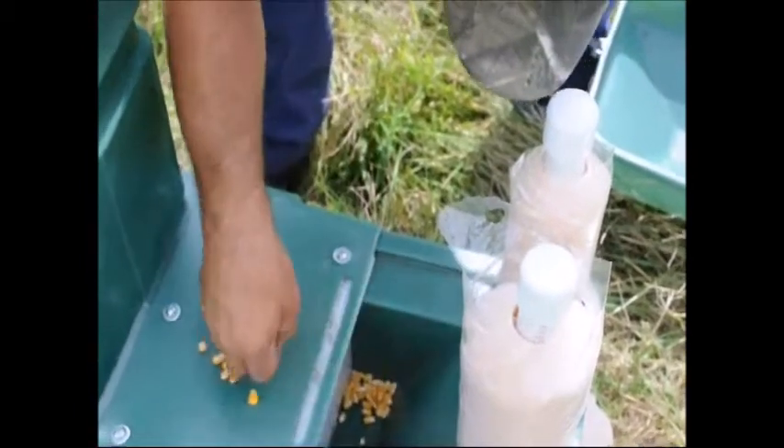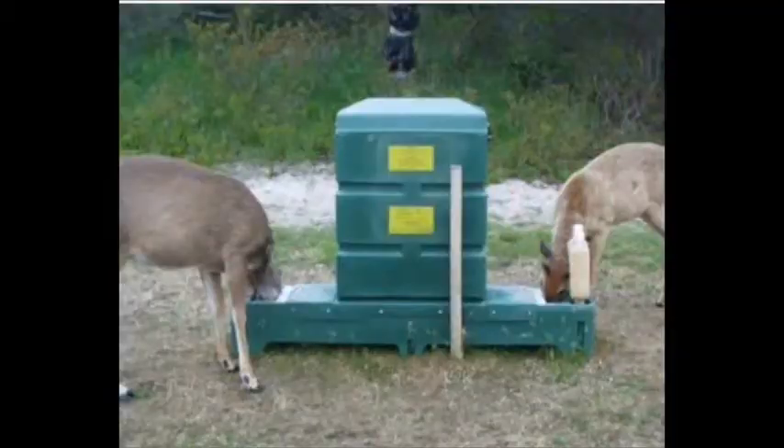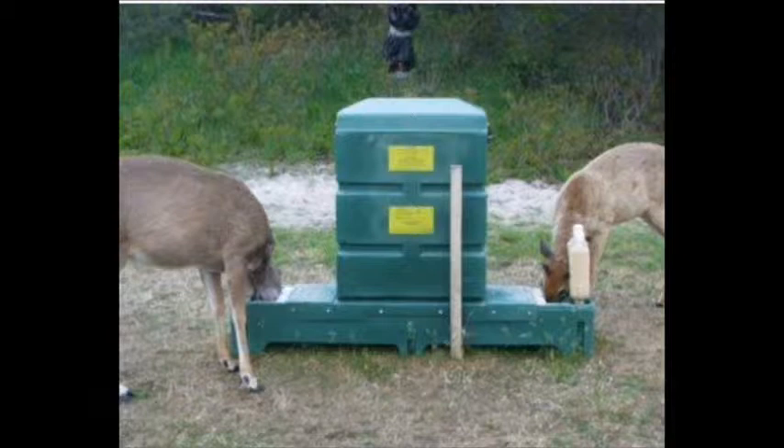We also make sure that in the trough where the deer feed there isn't too much corn. When there's a lot of corn they can eat it fast and they don't get as much of the pesticide on their ears. We want them to work at the station to get the pesticide on their ears. We check the station once a week.